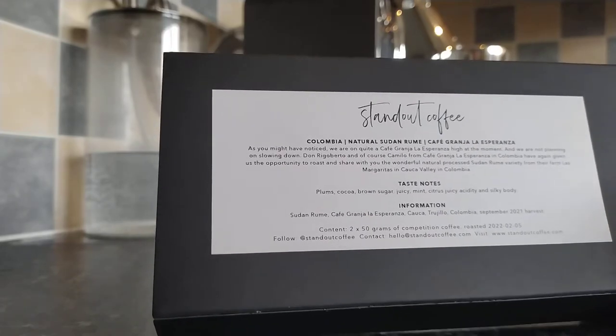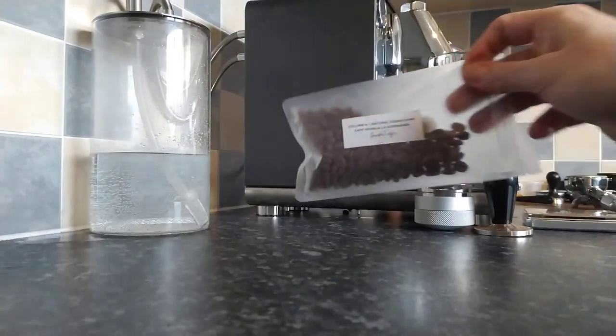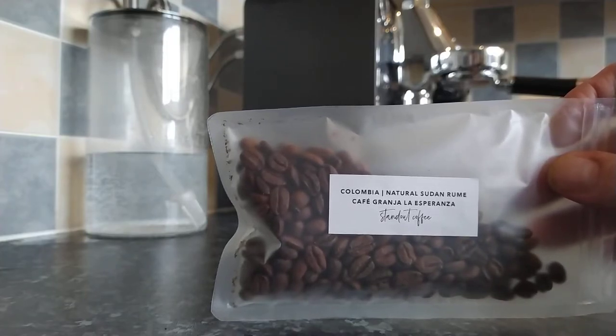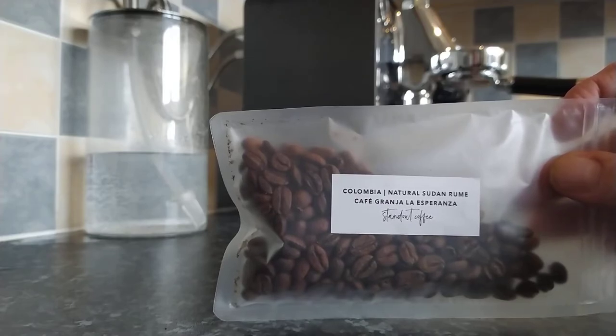Quite a lot there. Here are the beans as well. They come in these little 50 gram packs — you get 100 grams in two 50 gram packs. Looking at their website, it looks like their coffee is more for filter. However, I thought I would just try it as an espresso and see what I get.